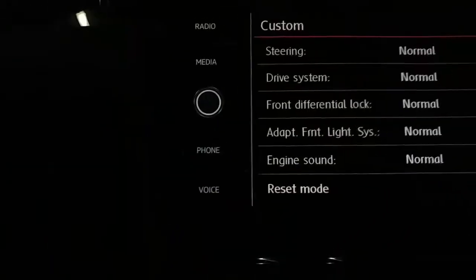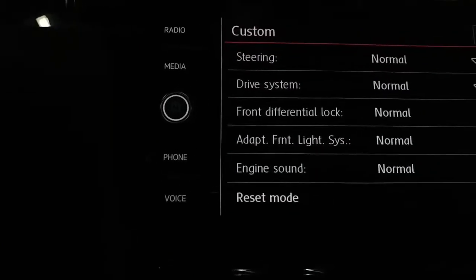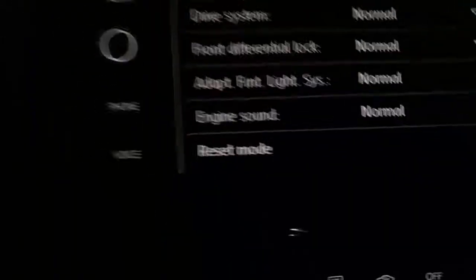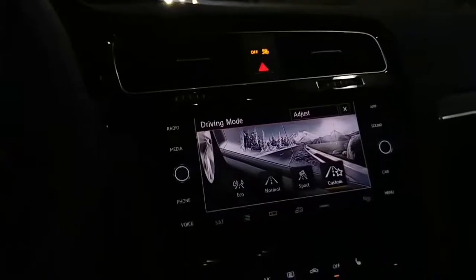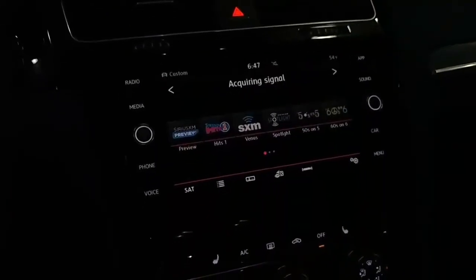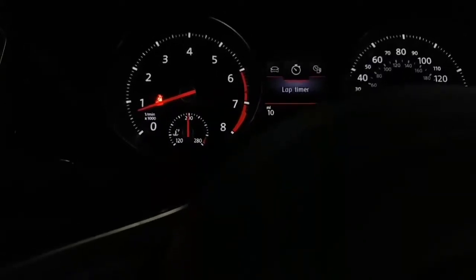You can adjust all these things inside the vehicle: steering, drive system, front differential lock, adaptive front steering, engine sound — so you can kind of play with it however you want to. With the Apple CarPlay radio, if you plug in your phone, it mirrors your Apple or your Samsung. This one does have a lap timer inside of here. I thought that was pretty cool for the GTIs to have a built-in lap timer inside their car.